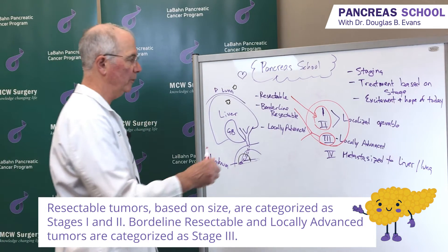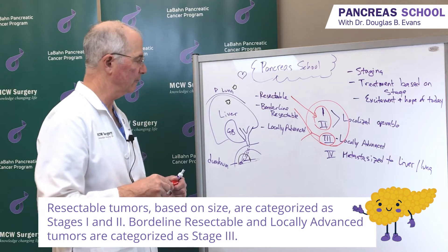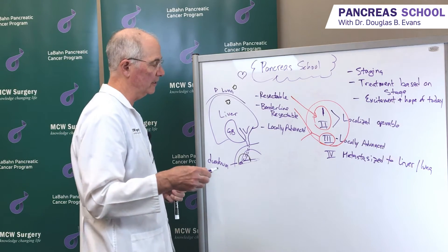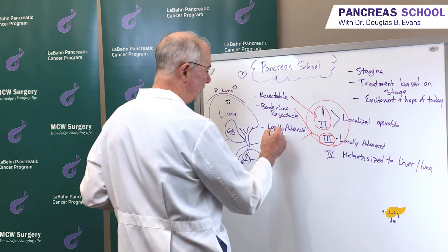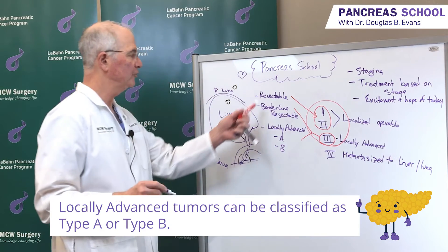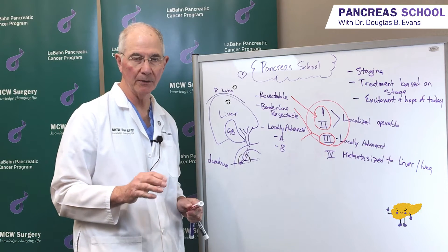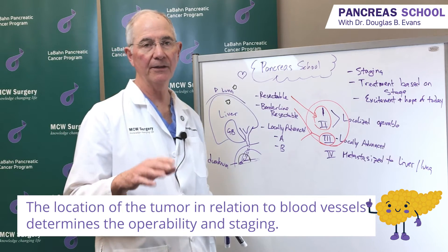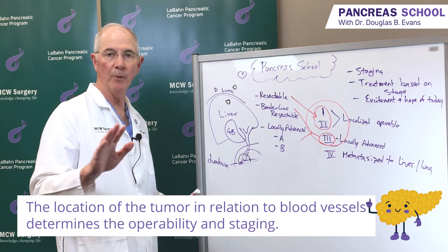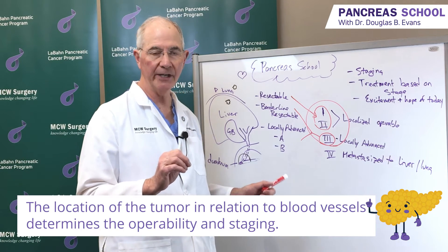Some experts in the field would put borderline resectable tumors into stage 2, but I don't think that really matters. Under the leadership of Kathleen Christians, one of the senior surgeons here at the Medical College of Wisconsin, we have divided locally advanced into A and B. In general, these categories reflect the relationship of the tumor to adjacent blood vessels. In an earlier edition of Pancreas School, I went over the importance of how the tumor relates to the arteries and veins adjacent to the pancreas.